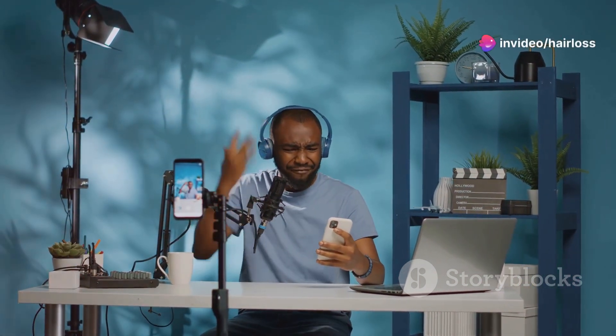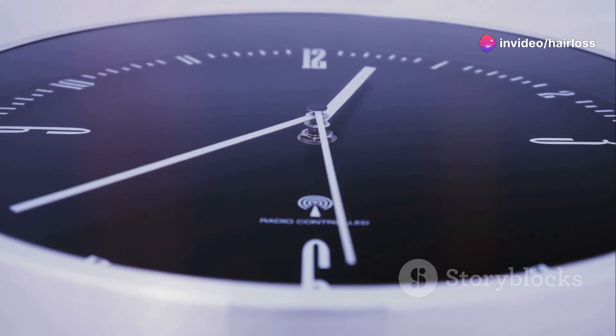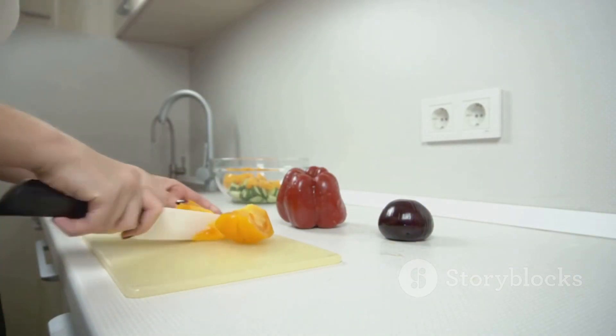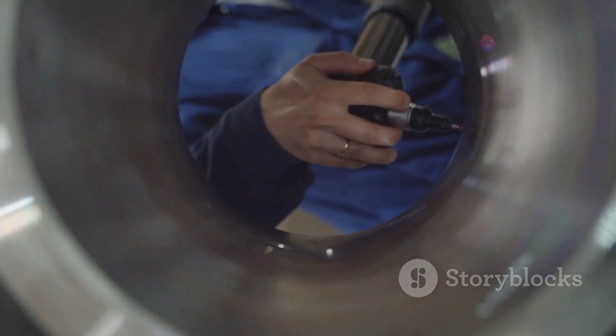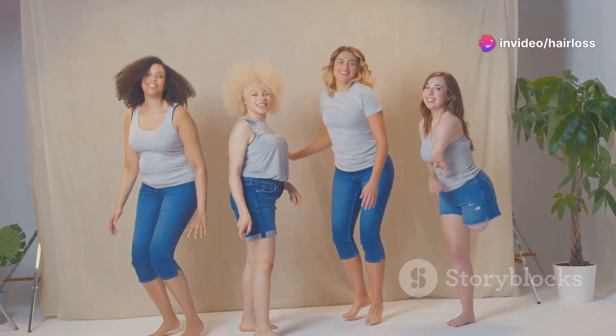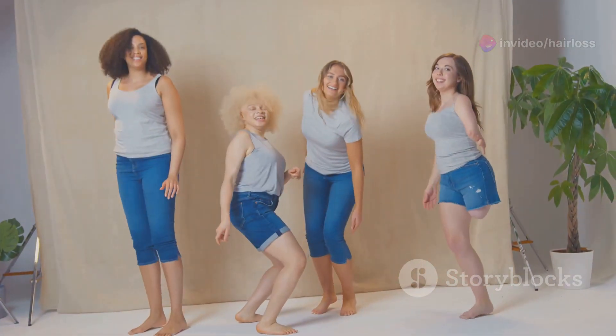Unfortunately, my wallet disagrees. I used it exactly as directed — 15 minutes a day, every day. I even paired it with a healthy diet and proper hair care. After six months, guess what? No noticeable change. My hair is still thinning and I'm starting to feel like I wasted my money. Now, I'm not saying it won't work for everyone — we all have different bodies and different responses. But for me, it was a bust.